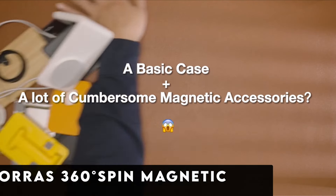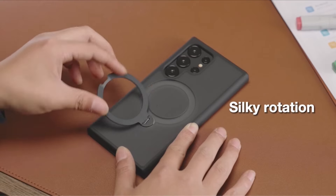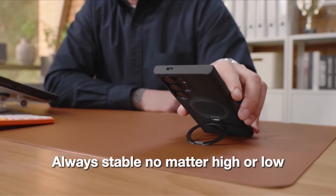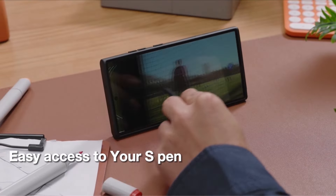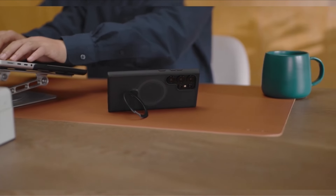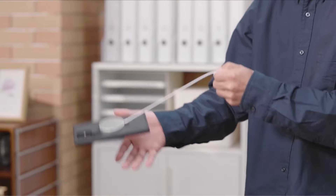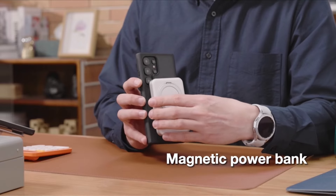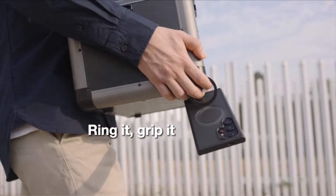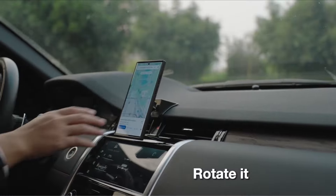At number 8 is the Toros 360 degrees spin magnetic stand. The Toros A-Stand Spin Series for the Samsung S24 Ultra redefines smartphone protection and functionality with its groundbreaking features. This innovative case introduces a 360 degrees spin kickstand, serving both as a ring holder and a versatile stand. The stand's flexibility allows seamless adjustment from vertical to horizontal positions, accommodating various viewing preferences. Boasting military-grade protection, this case endures over 30,000 open/closed tests, ensuring durability and freedom in phone usage.